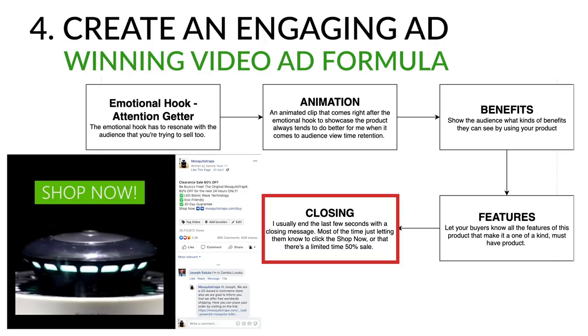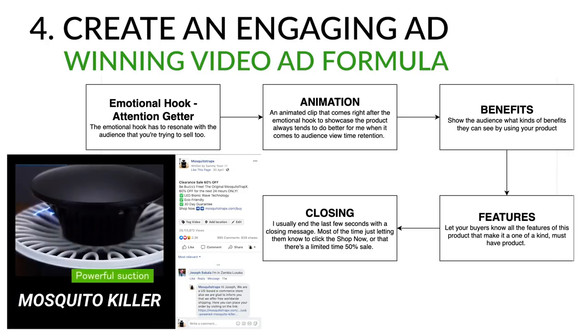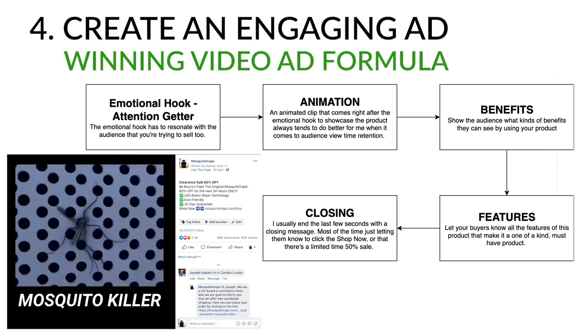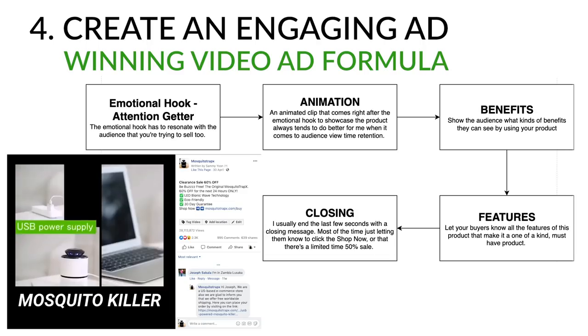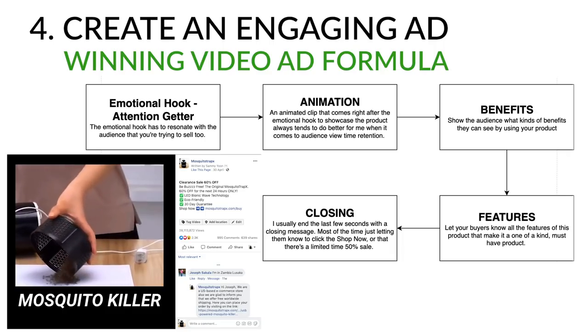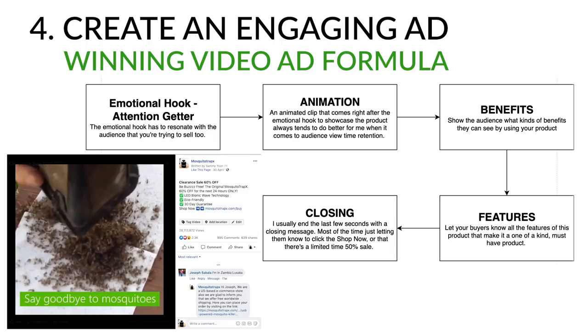Finally, close the video by displaying a discount to increase scarcity and the likelihood of a purchase. For Mosquito Trap X I used a 'Shop Now' call to action, displayed the 60% sale as the main header, and added an element of scarcity such as 'limited time only' or '24 hours left' to drill into viewers that this is a one-time offer and they should act now. That's my basic structure for video ads.